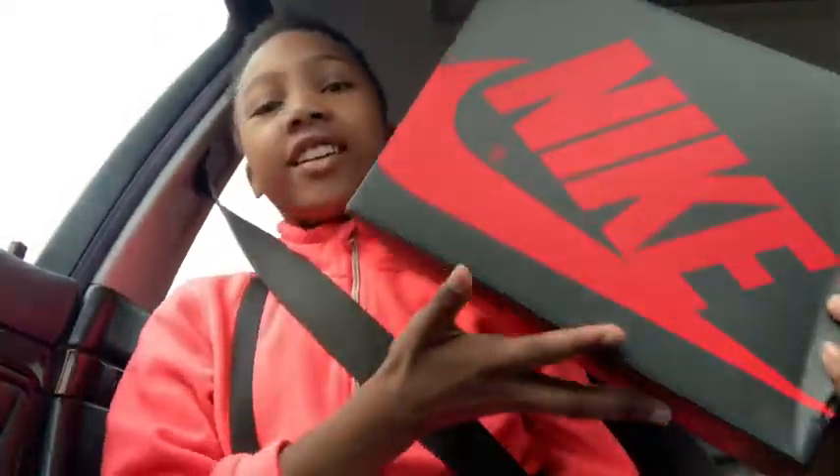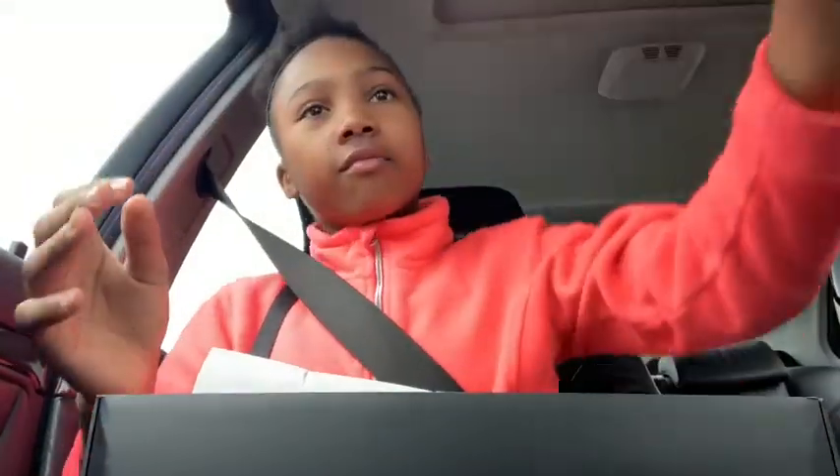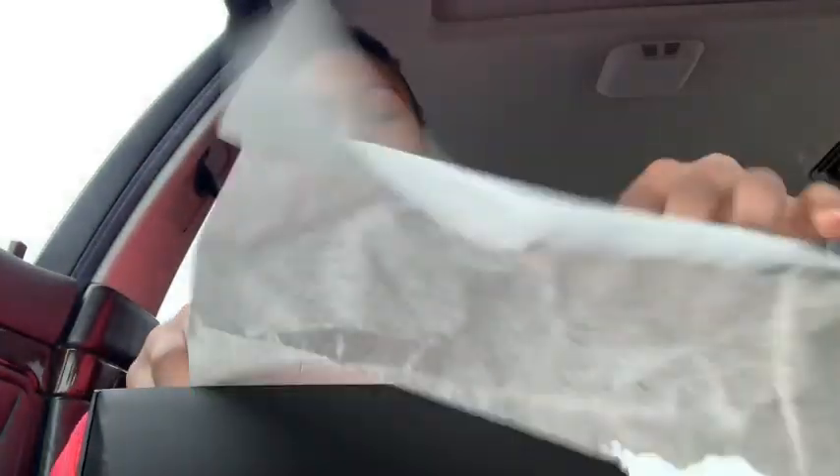We just left where I get my shoes from. Now we're on the way to my house, then we're going to go back to my grandmother's house. While we're on the way I'll show you guys the shoes in the car. But this is the box, and the shoes — let's just put this right here. I can smell them though, smells so great.